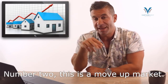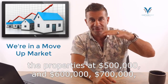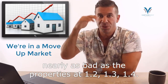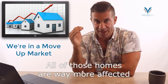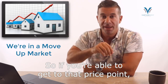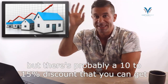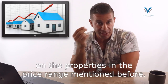Number two: this is a move-up market. Properties at $500,000 to $700,000 are not getting beaten up nearly as badly as properties at $1.2, $1.3, $1.4 million — those are far more affected by interest rates. So if you're able to get to that higher price point, those properties are on sale. Your property may have come down 6 or 7%, but there's probably a 10 to 15% discount you can get on the properties in that higher price range.